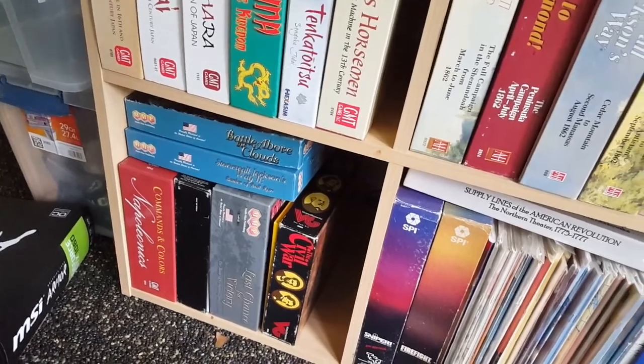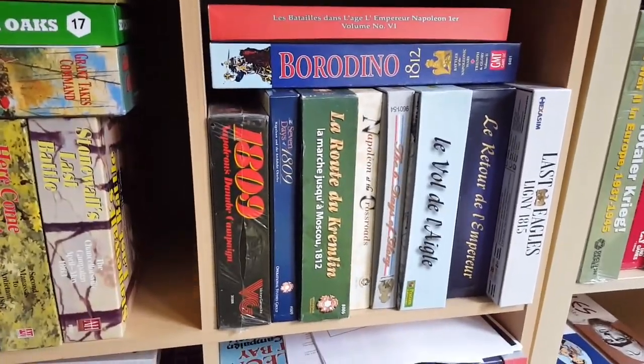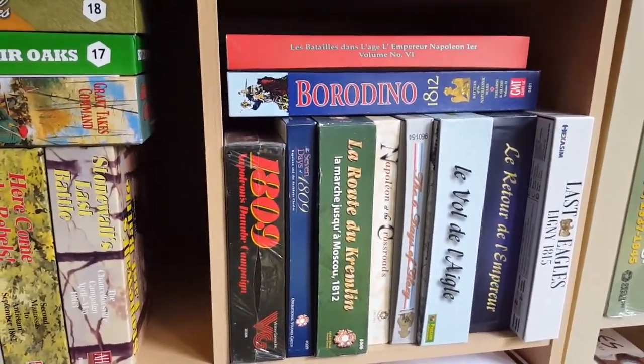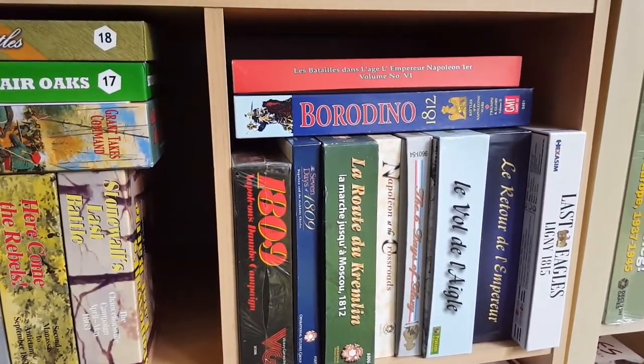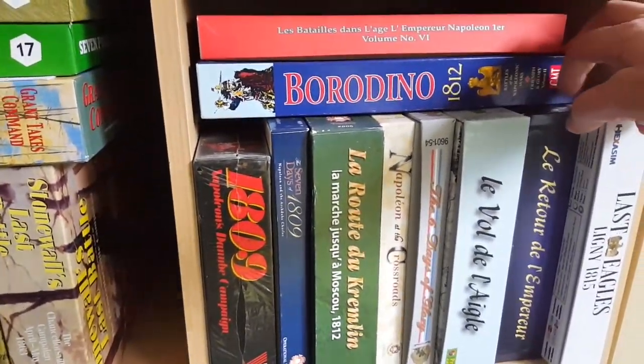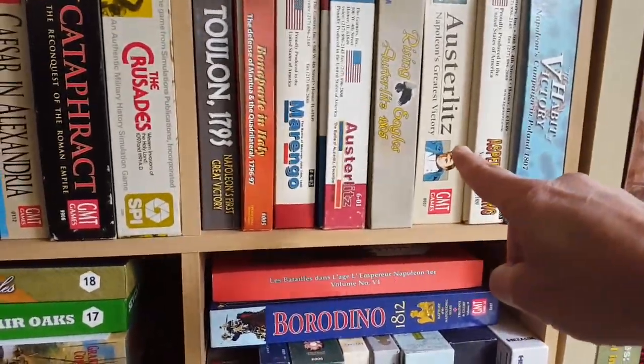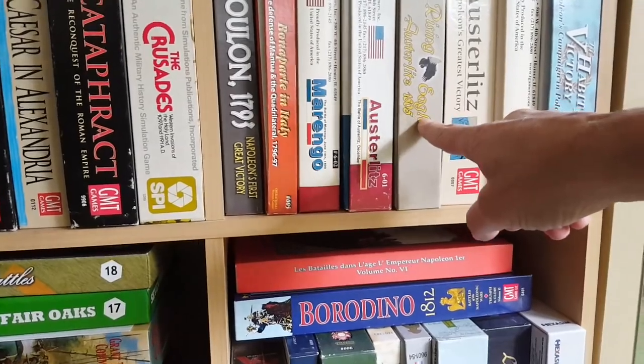We'll need to do some more play. Battle of the Clouds is down at the bottom there. I'm playing A Line of Battle later this year with a bunch of guys — we're going to do the full campaign, it should be fun. This shelf heading down here has more Napoleonic stuff. I'm still exploring tactical Napoleonic titles.